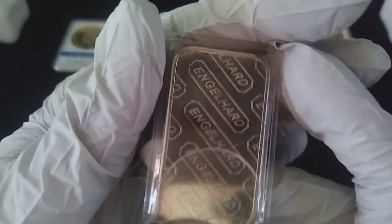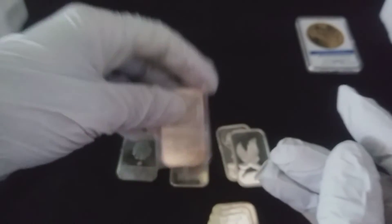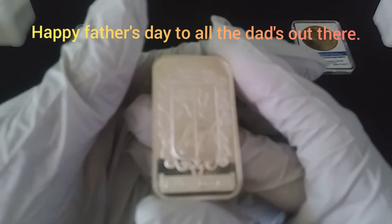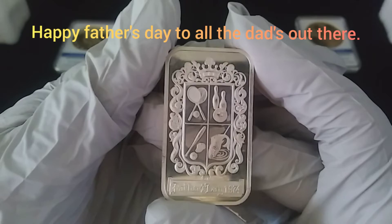I don't have any of their poured bars but I really like how their poured bars look, so I picked that up. And last but not least, I thought it was kind of fitting — Father's Day is right around the corner. So this is a 1974 Father's Day bar.